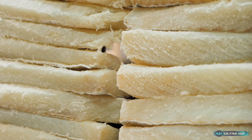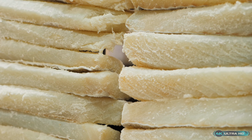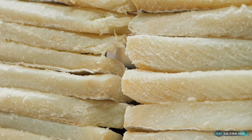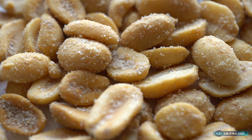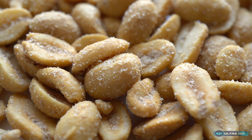When we eat food, our taste buds pick up different flavors, including sweet, sour, bitter, and umami. Salt has a unique ability to enhance these flavors and make them more pronounced, which is why it's used in almost every type of cuisine.